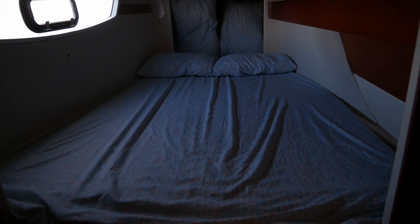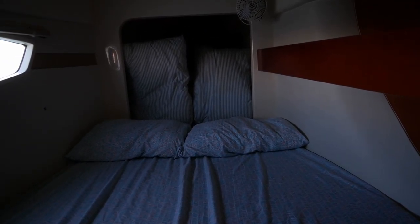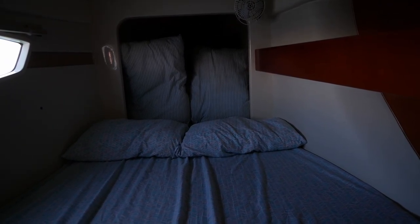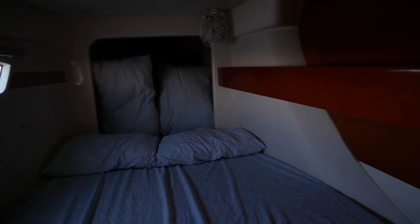And the forward guest cabin. You do have an additional V-berth up here which you can use for storage, or if you don't need to, sleep someone — as is the case with this owner. There's more shelving and a hanging locker.